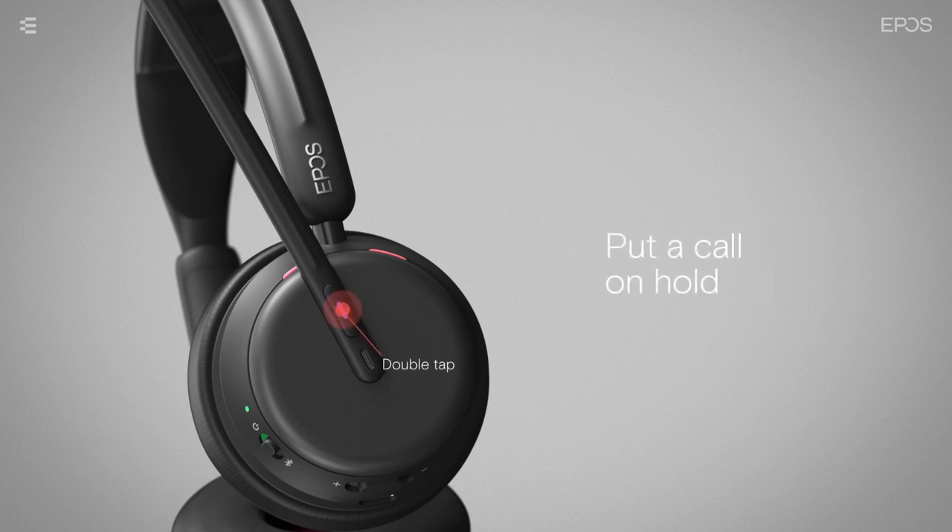While in a call, double tap the button to put the call on hold. Looking at the features, a key highlight is that it connects using Bluetooth 5.3 — not just 5.2, 5.1, or 5.0 like others. It's the latest technology.